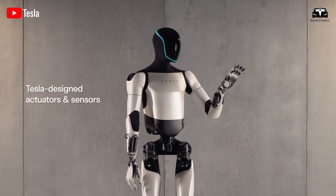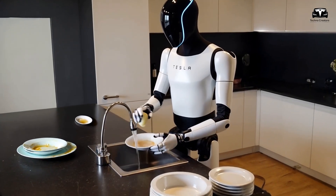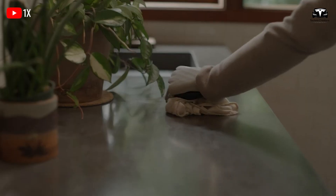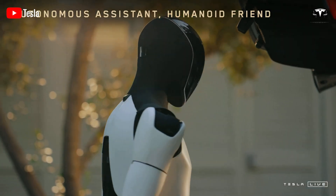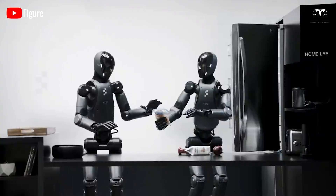Looking at the new hand, we immediately thought about Optimus being capable of washing dishes or even doing laundry. Its new hands seem to have much better water resistance than the previous version. They almost look like they're covered by gloves, which could be the answer for customers who once doubted whether Optimus could handle water-related tasks.